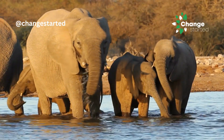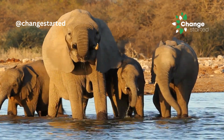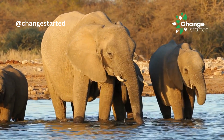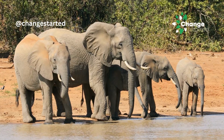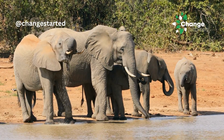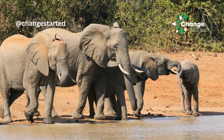Elephants can suck water into their trunks and then use it as a hose to pour into their mouths. This allows them to drink large quantities of water, essential for staying hydrated, especially in hot climates.